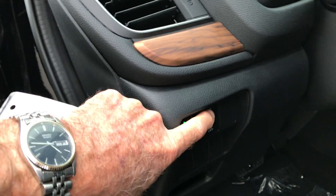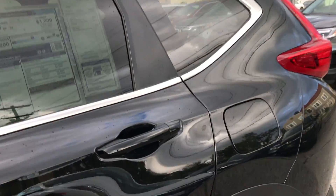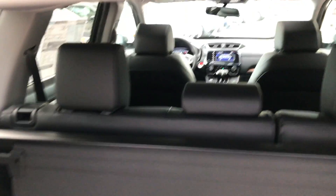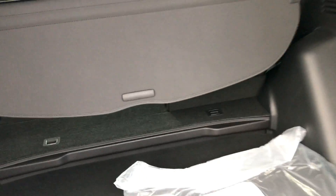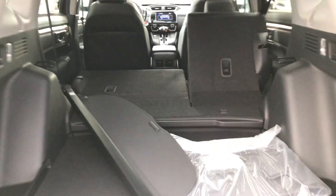Seating for three people. With the EX-L you have the electronic liftgate in the back. Quite a bit of room back here — it's a little bigger than the previous edition. Grab the handle and fold down the seats.